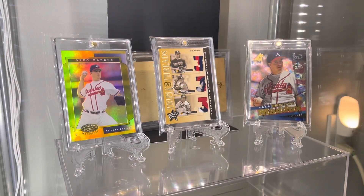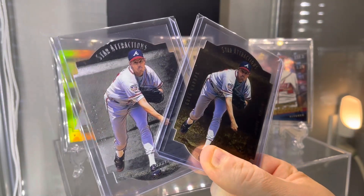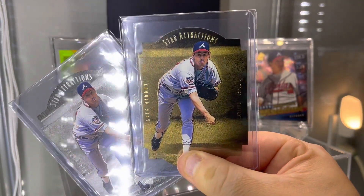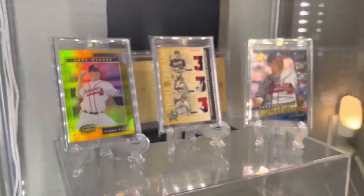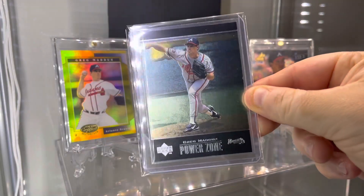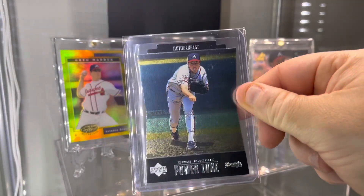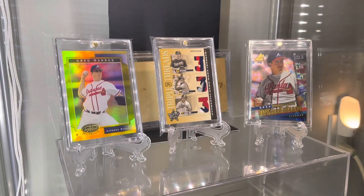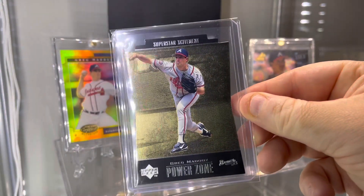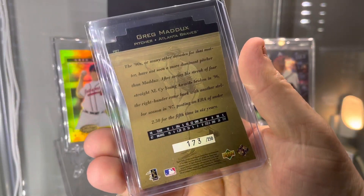Next we're going to go 1997 Upper Deck Star Attractions, one per pack, and the harder Star Attractions Gold. One year later, Upper Deck — very simple and easy. Power Zone. Then you got the Power Zone October Best, 1 in 34 packs, 1 in 5 to 10. And then this one here — the Superstar Excitement, which is numbered out of 250.